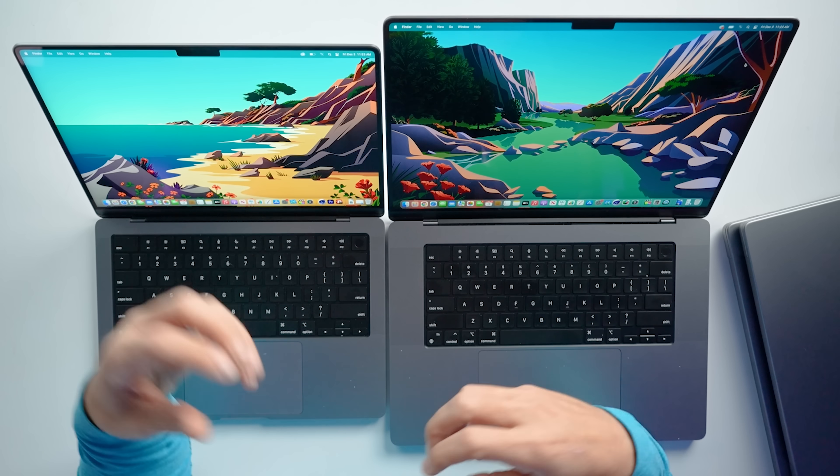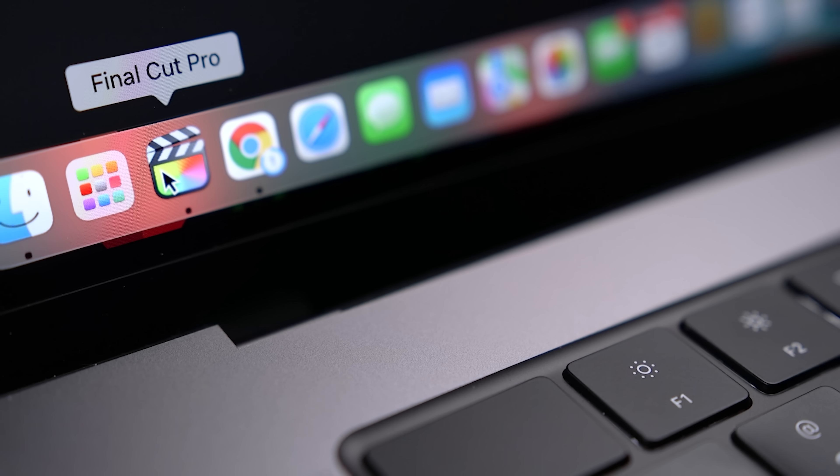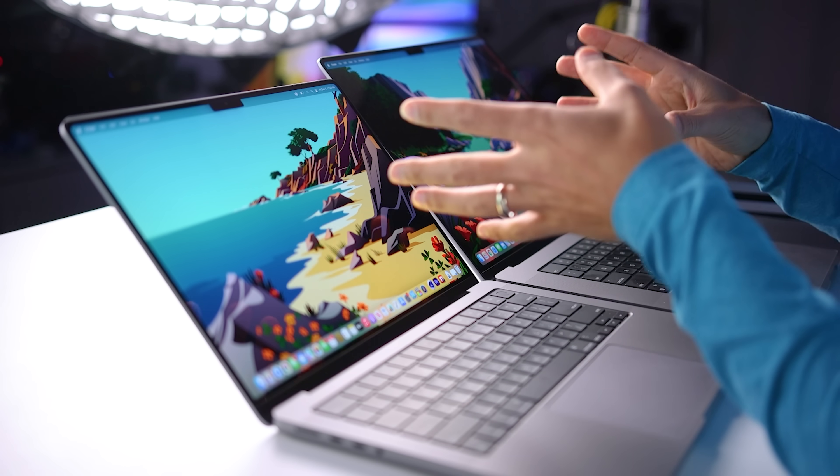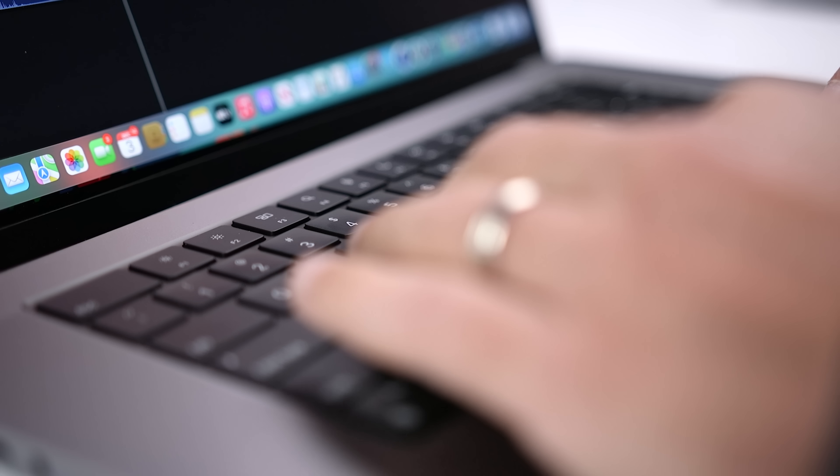There are a few things important to me when editing: I want to scrub the timeline without any lag or skipped frames, I want to add adjustment layers, motion graphics, and effects like image stabilization and still have smooth playback, and I want faster render times. The fully spec'd out models definitely performed better on both the 14 and 16-inch. There was less lag when hitting the space bar for playback, fewer issues editing at two times speed, effects and adjustment layers had less impact on playback, and render times were faster.